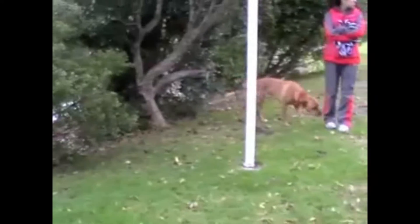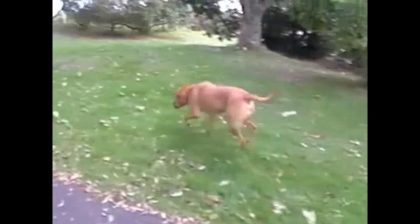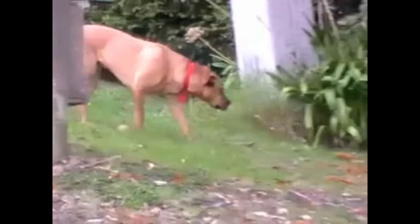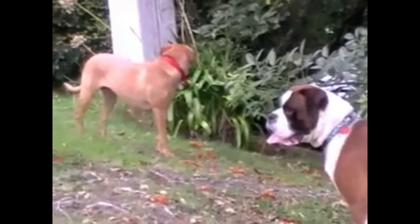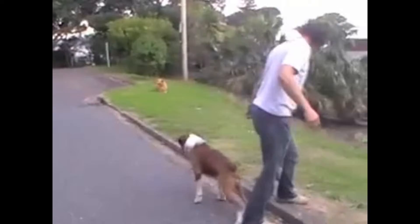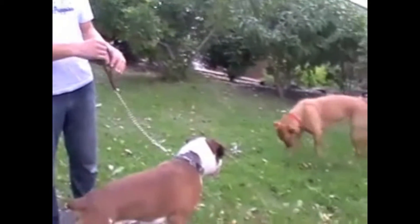So next time you see a dog displaying some of these signals, recognize them for what they are. They aren't random, but highly sophisticated methods of communicating that I'm no threat — calm down. There's the look away, then there's the turning away from the other dog, and there's the sniffing the ground. These are just three of the many subtle ways that dogs communicate. Inside the onlinedogtrainer.com, we'll go through a whole load of other ways that dogs communicate through their body language.